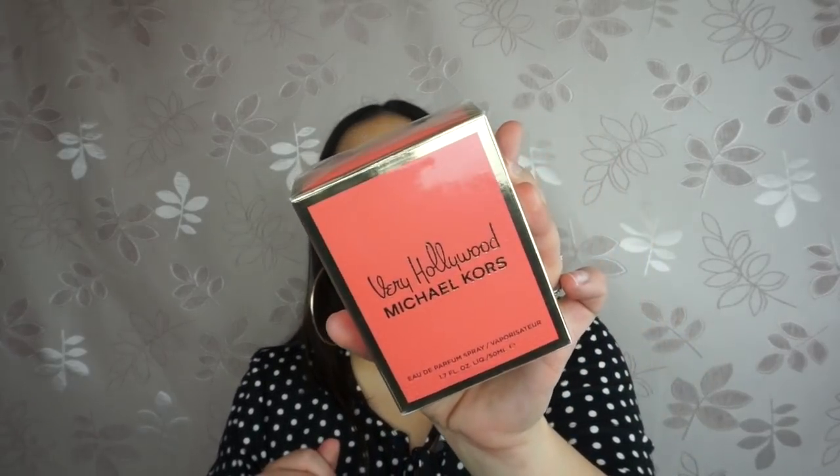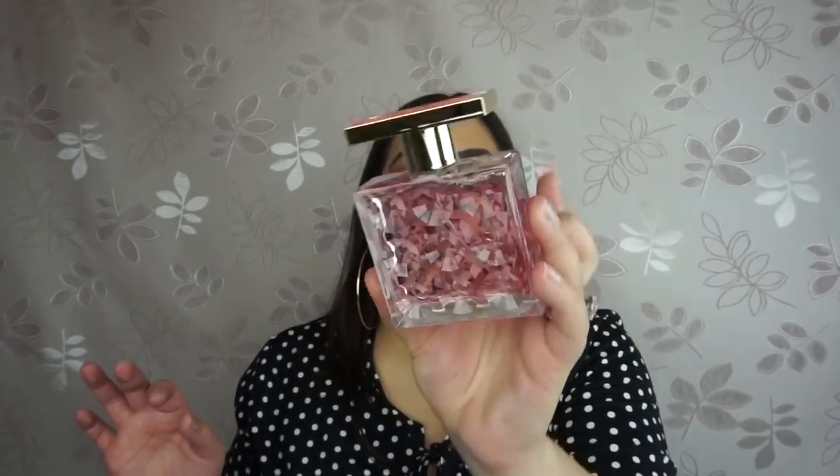I found this in Las Vegas while hunting for it after someone posted it on Instagram. I used to use this perfume when I first met my husband when we were dating, so it has sentimental value. It is the Michael Kors Very Hollywood Perfume. I love how this smells — the bottle is so cute, and it says Very Hollywood Michael Kors on the top. It smells so good and brings back so many memories. This is why I collect perfumes — they just bring you back to a place where you remember nice things.